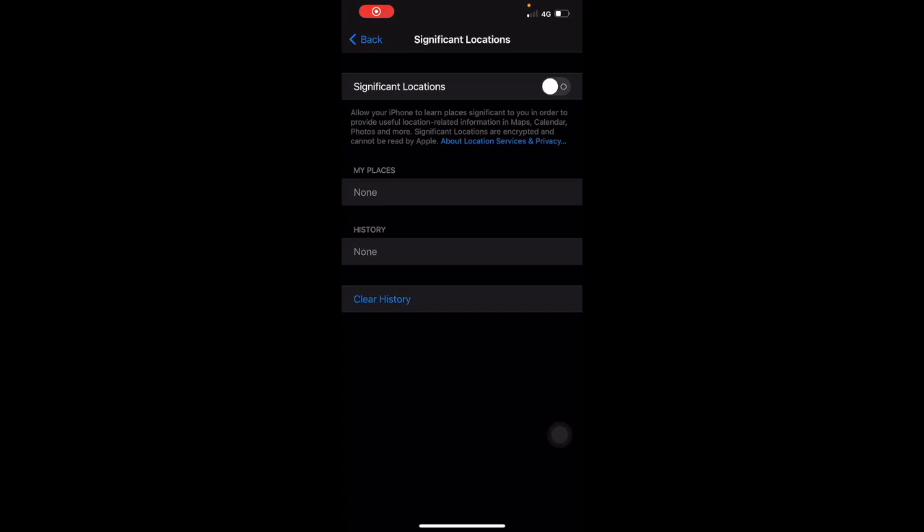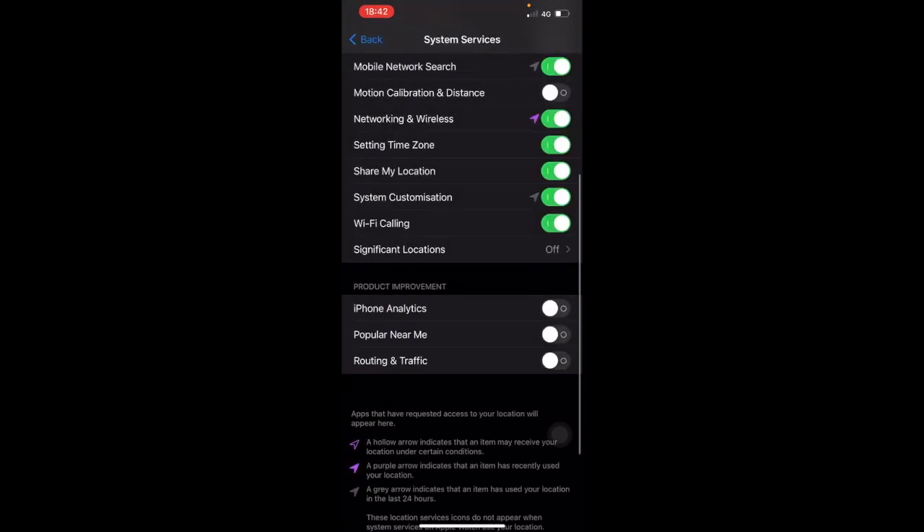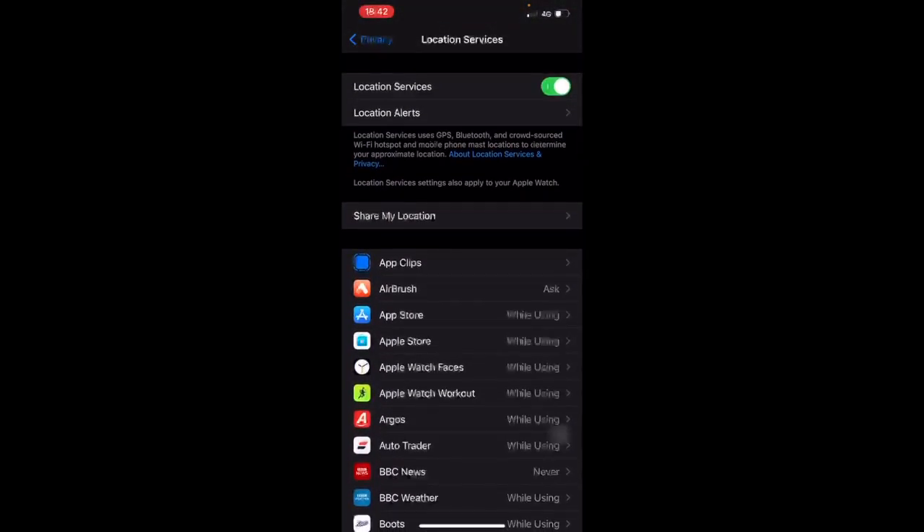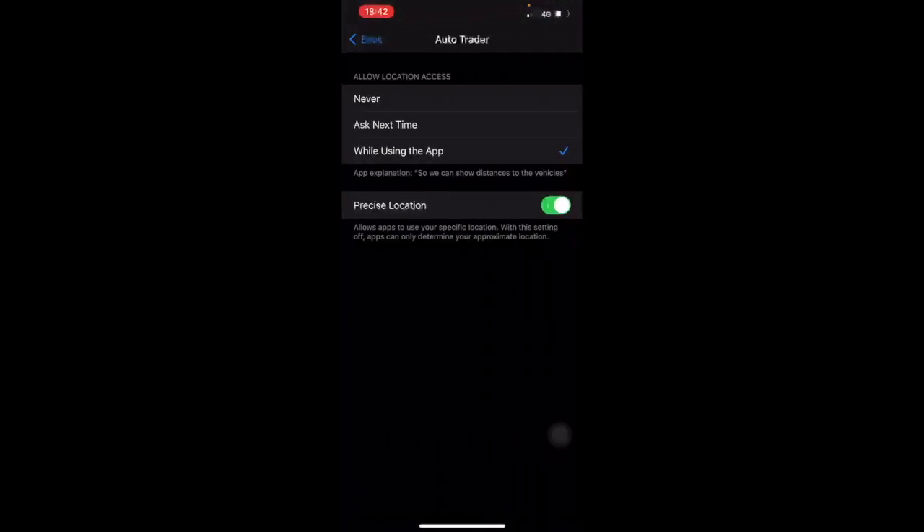Whilst you're in Privacy, go back. If you review these apps, you'll notice that if you click into any app, there is a toggle for Precise Location. This uses your specific location.